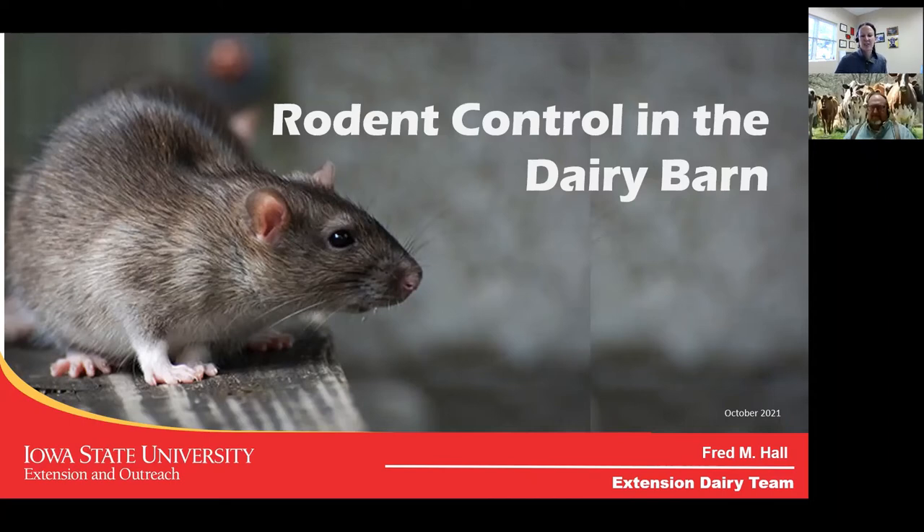Good afternoon and welcome to the Iowa State University Extension and Outreach Dairy Team webinar series. My name is Jennifer Bentley. I'm a dairy field specialist housed in Northeast Iowa, and I'm here today with my colleague Fred Hall, who's the Northwest Iowa Dairy Field Specialist. This webinar series is hosted on the third Wednesday of each month and will be recorded and archived onto our dairy team website as well as our YouTube channel.